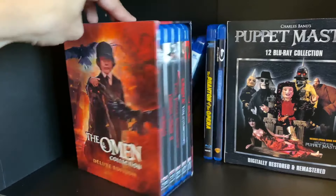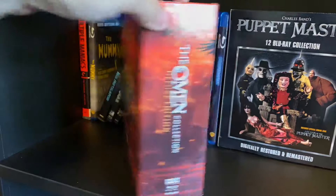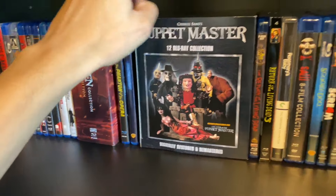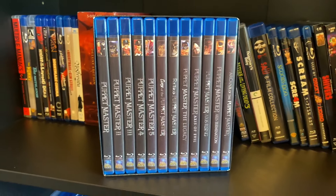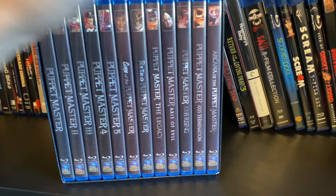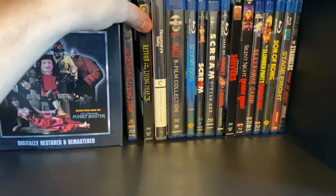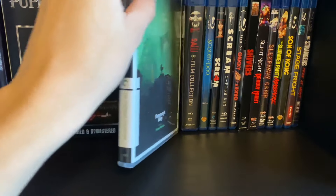The Omen box set — I do like Scream Factory's box sets, very excited for the Fly box set and the Friday the 13th one coming out. The Phantom of the Opera, Poltergeist, and a Full Moon box set: the Puppet Master twelve-movie collection with each one in an individual case plus a special features documentary. The Return of the Living Dead — hope that comes to 4K — and Part Three. I need to pick up Part Two; I like the third one better. Rosemary's Baby.